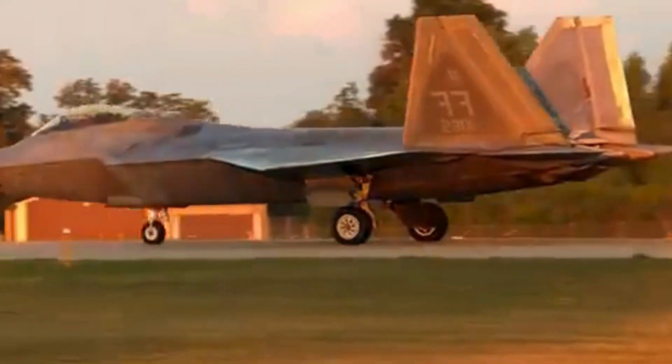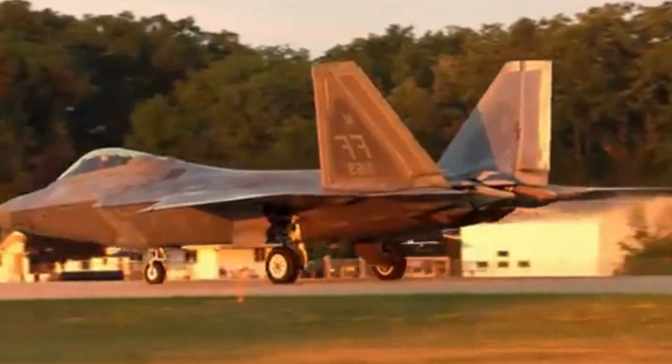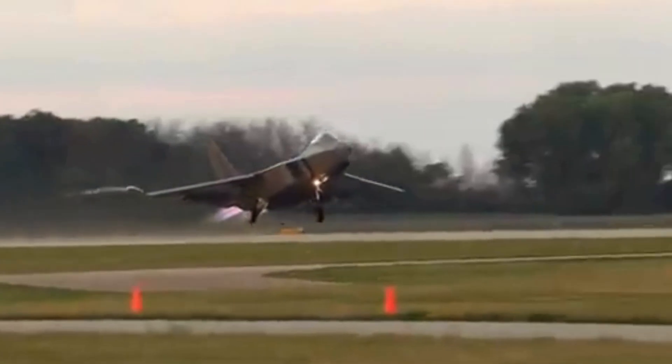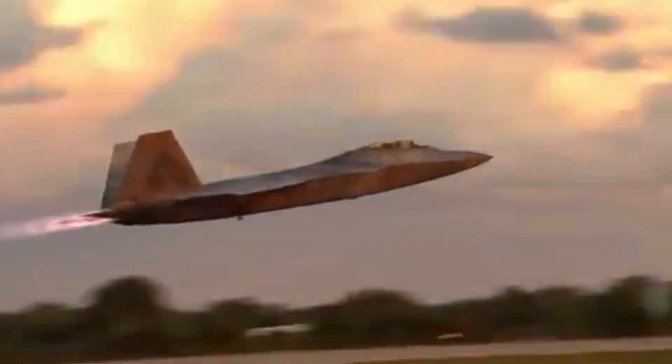2. Infrared search and track (IRST) integration. IRST allows the F-22 to detect heat signatures from enemy aircraft passively, without using radar, which can give away its location. This is essential against stealth fighters in EMCON — emissions control — environments.